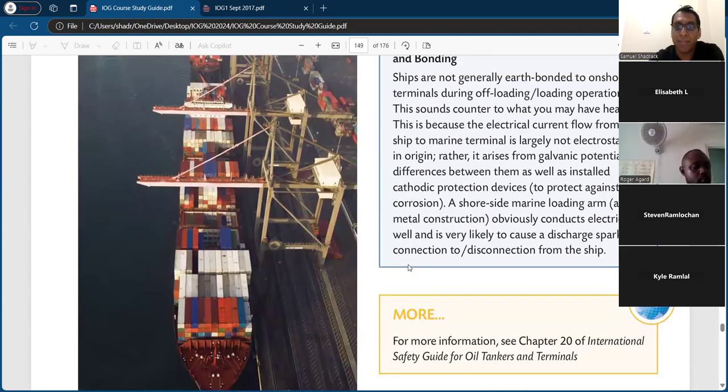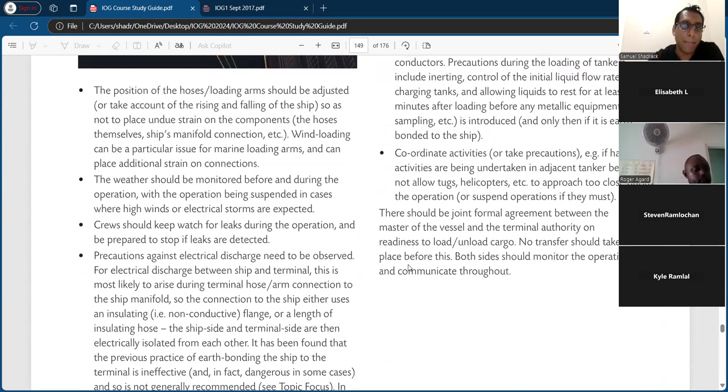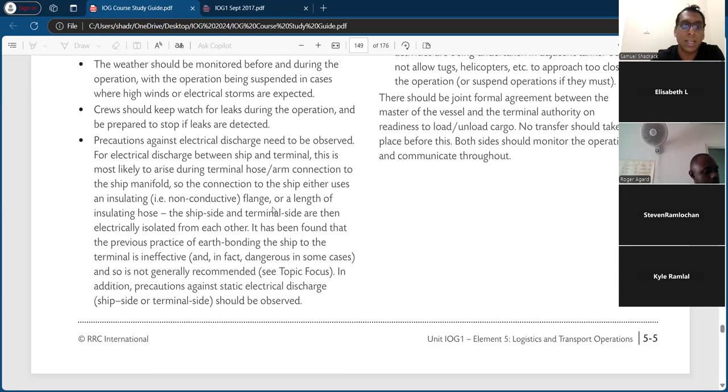The position of hoses and loading arms should be adjusted to take account of the rising and falling of the ship, so as not to place strain on components including the ship manifold connections. Wind loading can be a particular issue for marine loading arms and can place additional strain on connections. The weather should be monitored before and during the operation, with the operation being suspended in case of high winds or electrical storms. Crews should keep watch for leaks during the operation and be prepared to stop if leaks are detected.